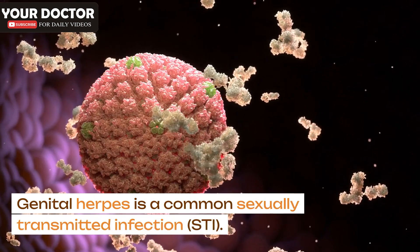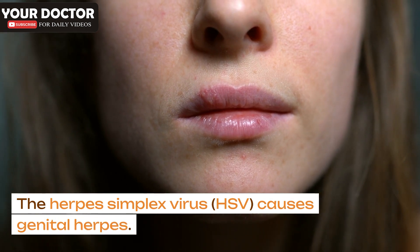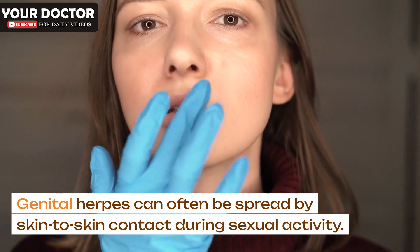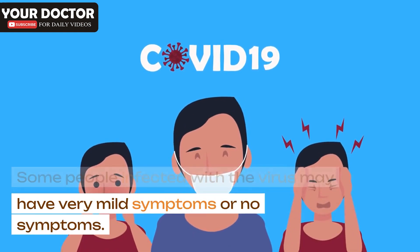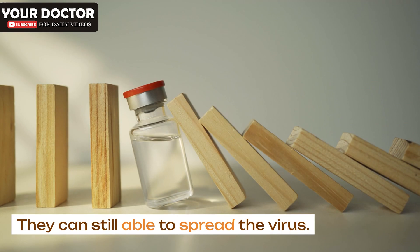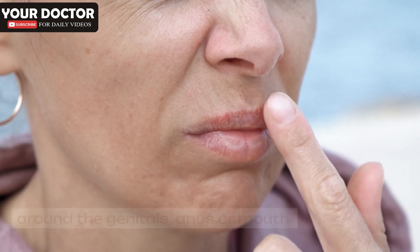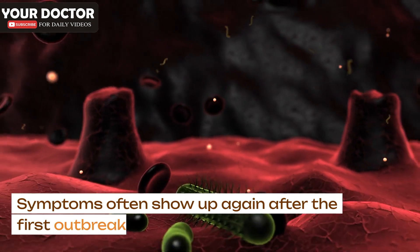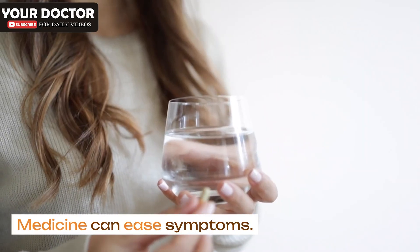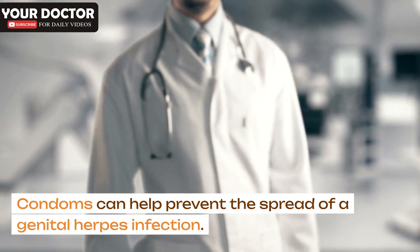Genital herpes is a common sexually transmitted infection, or STI. The herpes simplex virus, HSV, causes genital herpes. It can often be spread by skin-to-skin contact during sexual activity. Some people infected with the virus may have very mild symptoms or no symptoms, yet can still spread the virus. Others have pain, itching and sores around the genitals, anus or mouth. There is no cure for genital herpes, but symptoms often recur after the first outbreak. Medicine can ease symptoms and lower the risk of infecting others. Condoms can help prevent the spread of genital herpes.